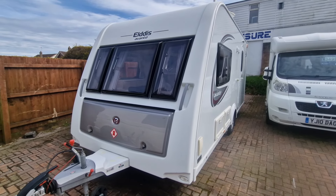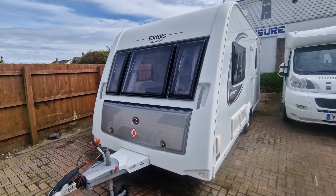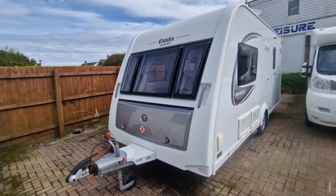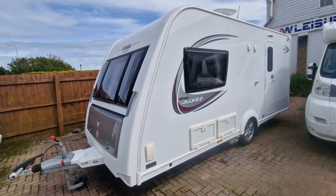Hi folks, Paul from AW Leisure. Today I'd like to show this super clean 2014 Elddis Avanti 462 two-berth caravan with power touch motor mover fitted. This van's in super clean condition, only had light use, and has been well maintained and serviced.